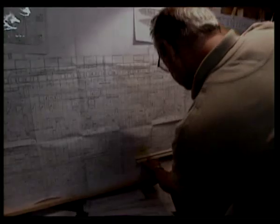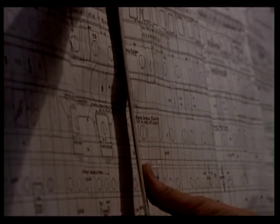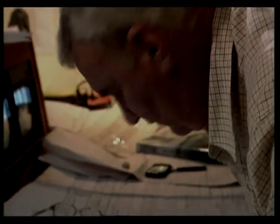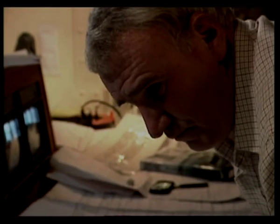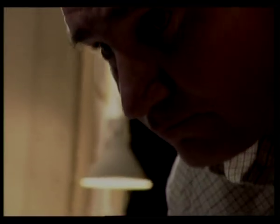Naval architect Bill Garsky believes clues to the disaster can be found in Titanic's steel. Did Titanic's steel shatter like glass during the sinking? David Livingstone works for the company that actually built Titanic. He wants to know why she sank so quickly, and why she broke in two.